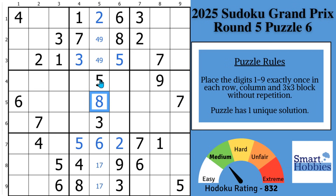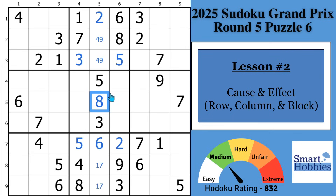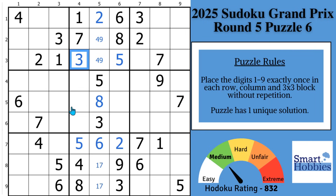Lesson number two is cause and effect. I also call it RCB, which means row, column, and block. It's something I got from a three-time world Sudoku champion, Thomas Snyder. Once you make a key solve, look at the impact on the row, the column, and the block. The idea is to come back to the origin block instead of wandering somewhere else in the grid.